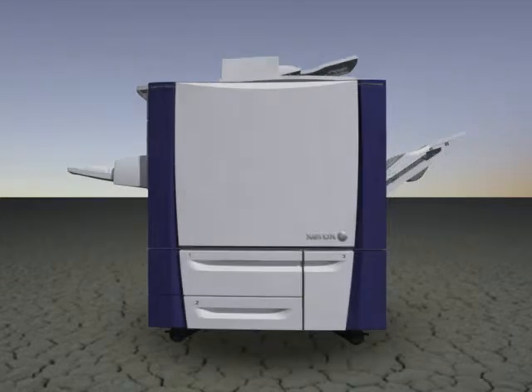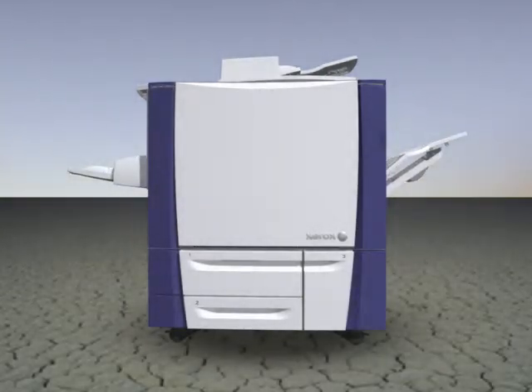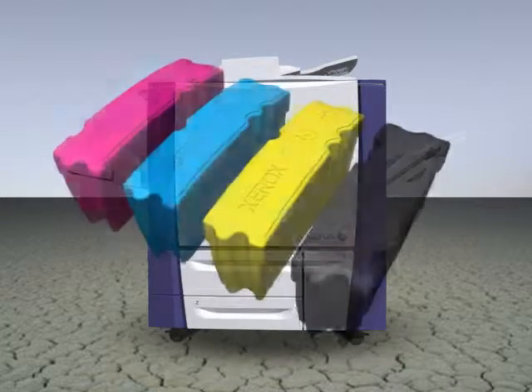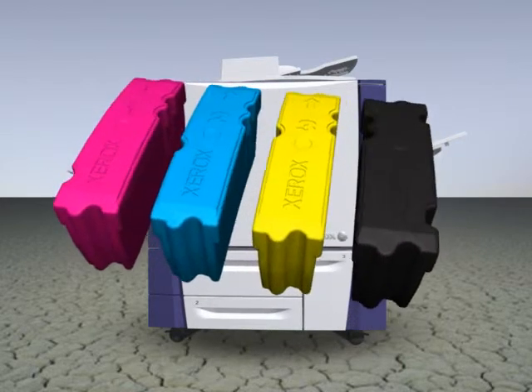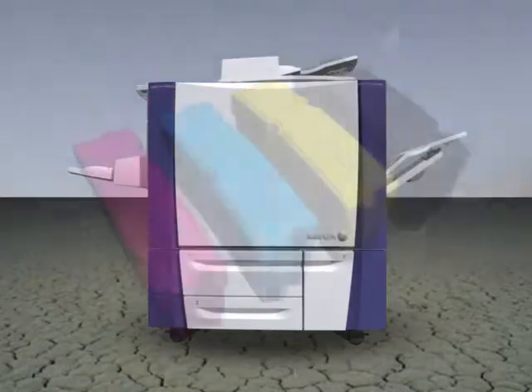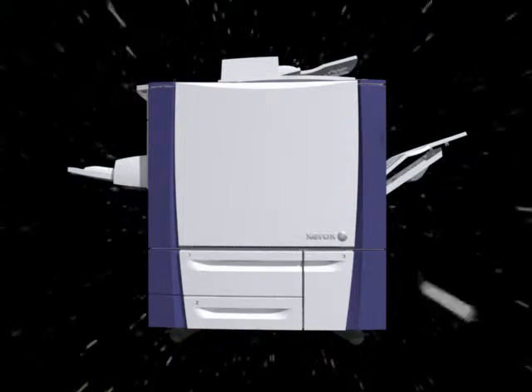Get ready for the new Xerox Color Multifunction Printer. Fighting environmental waste and dull monotone prints by using stupendous solid ink, remarkable recycled paper, and extraordinary energy-saving innovations, this device is light years ahead of the competition.